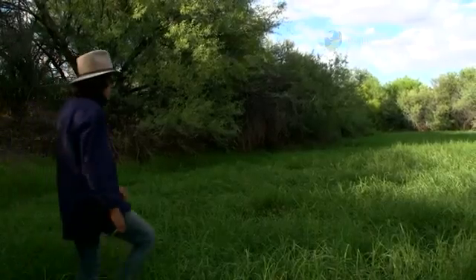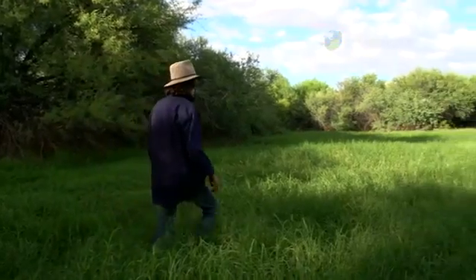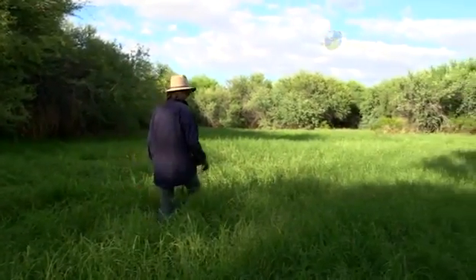In here, if you couldn't believe you're in a desert — this is all green, lush, and fertile, and beautifully shaded and cool.